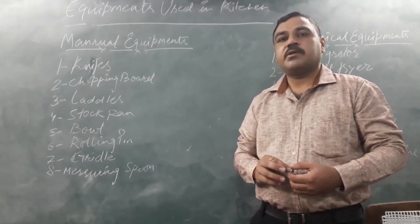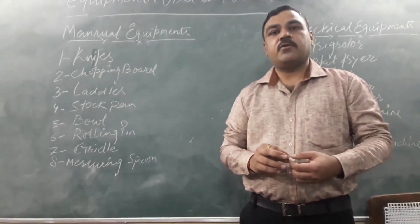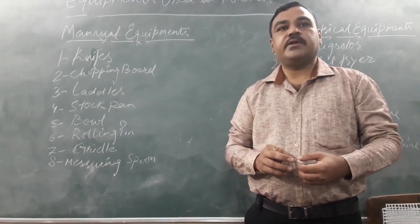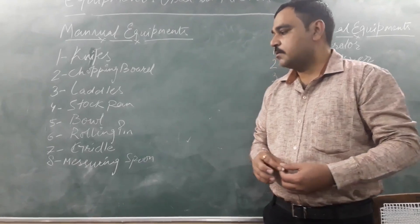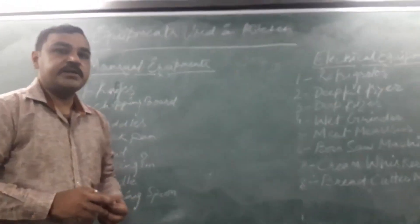The next one is measuring equipment. There are different types of measuring equipment used in the kitchen for measuring different ingredients, like a measuring spoon, measuring cup, and measuring jar or measuring jug.